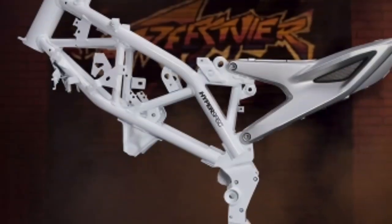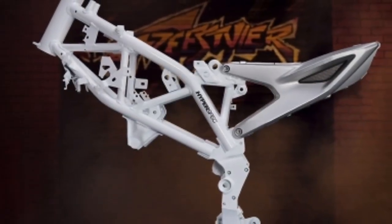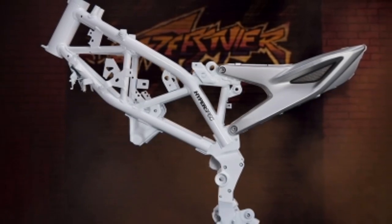The Freestyler Frame. The hyper-spec trellis frame with a light aluminium sub-frame is the spine of the freestyler.